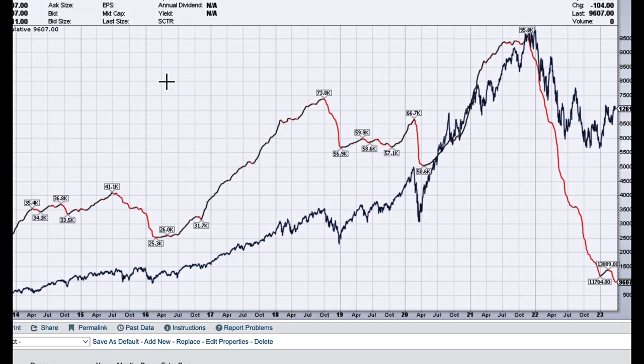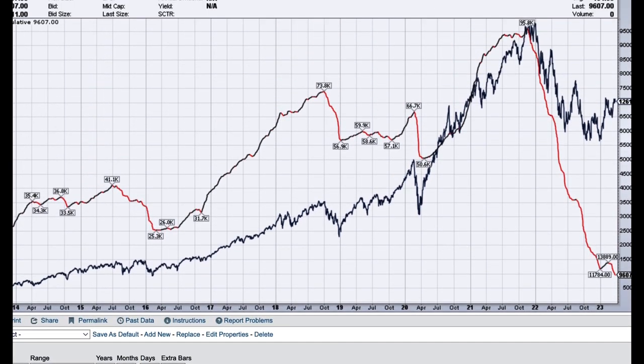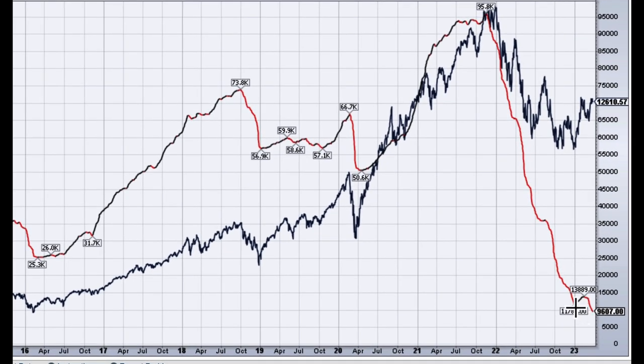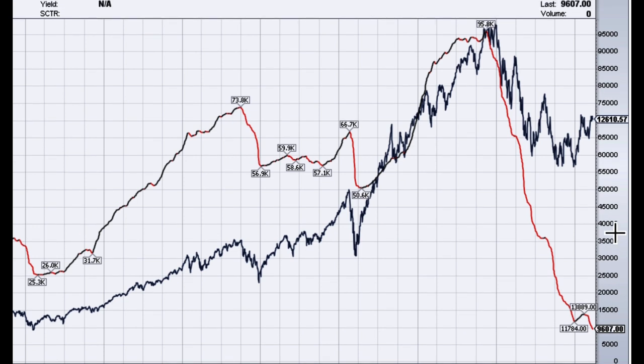Here's another chart — this is the cumulative NASDAQ number of new highs minus new lows. What's very clear is that the number of new lows on a cumulative basis has made a new low. Typically in the past, when this makes new lows, the NASDAQ itself isn't too far behind. This is something to keep track of and watch, because if we continue to see the number of new lows outpacing the number of new highs on a regular basis, you're going to continue to see this number move down, and that's going to be a negative for the NASDAQ overall.